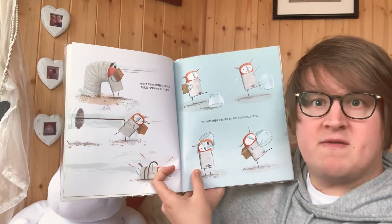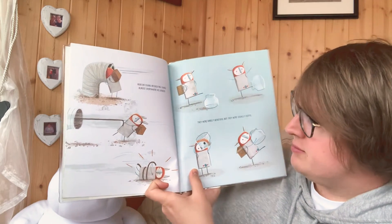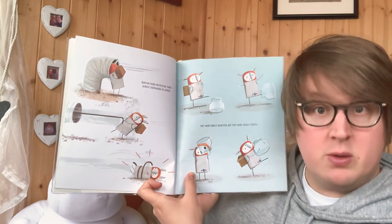Norton found interesting things almost everywhere he looked. They were rarely beautiful, but they were usually useful.